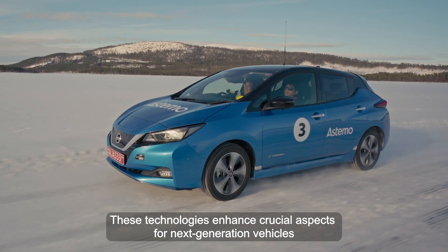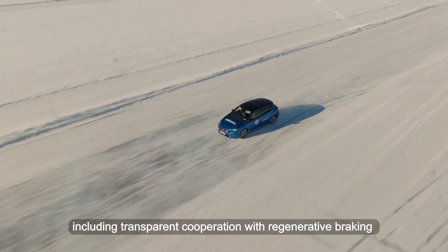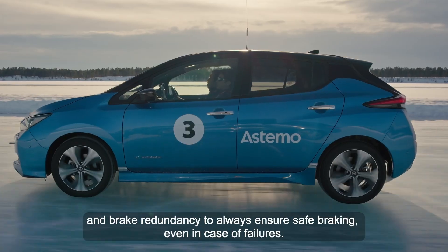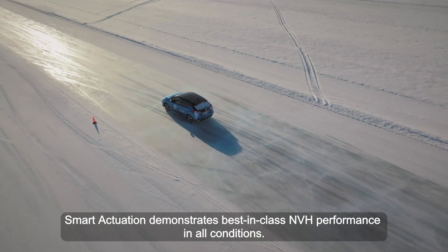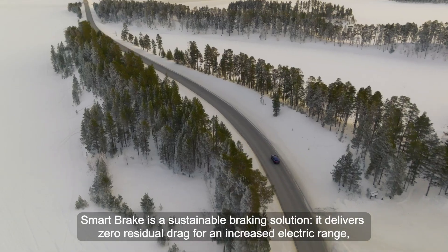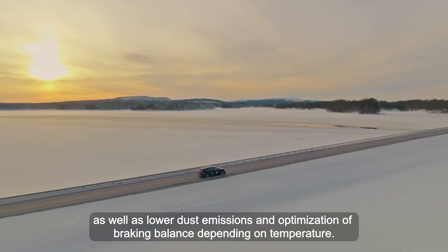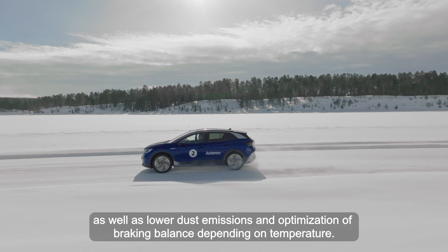These technologies enhance crucial aspects for next-generation vehicles, including transparent cooperation for regenerative braking and brake redundancy to always ensure safe braking, even in case of failure. Smart Actuation demonstrates best-in-class NVH performance in all conditions. Smart Brake is a sustainable brake solution that delivers zero residual drag for an increased electric range, as well as lower dust emission and optimization of braking balance depending on temperature.